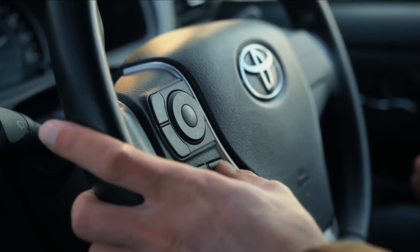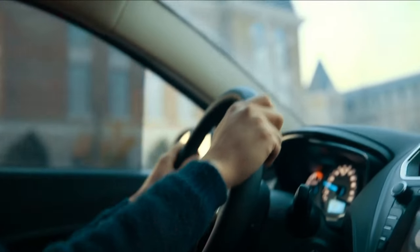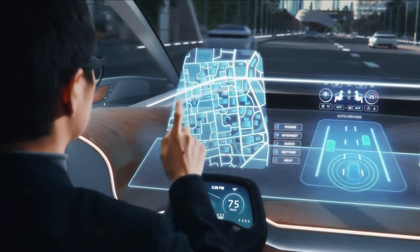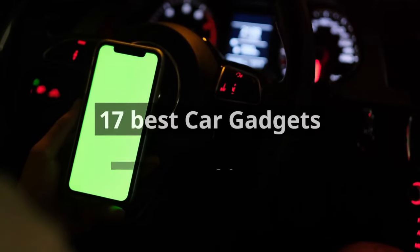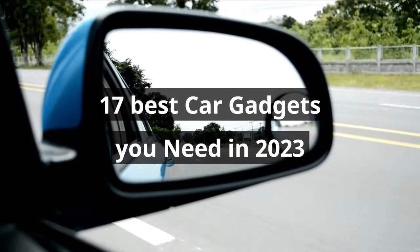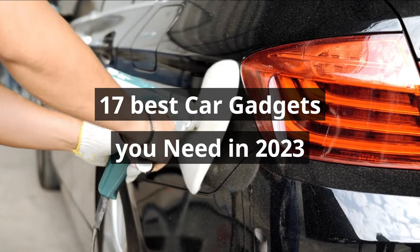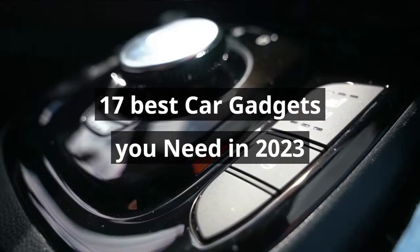Imagine you are behind the wheel of your car, cruising down the open road, but something is missing — that extra dash of excitement, that touch of convenience, or perhaps a hint of futuristic flair. Well, fear not, because today we're about to unveil a treasure trove of automotive wonders that will revolutionize your driving experience. Fasten your seatbelts and get ready to explore the 17 most incredible car gadgets available on Amazon — let's jump right in.